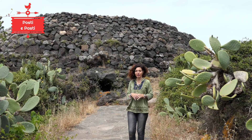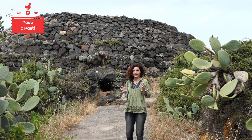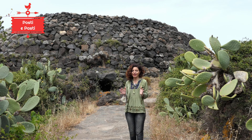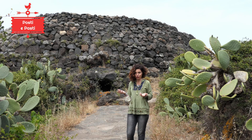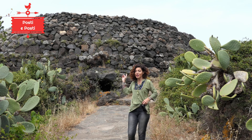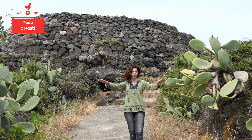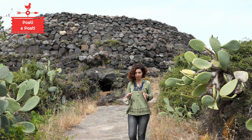The Sesi civilization is attested on Pantelleria around 2000 BC and has left us a great testimony through its necropolis. The greatest testimony it could leave us, telling us of its habits. In fact, this construction behind me, which might look like a nuraghe, is one of the units composing the necropolis, called a Sese. This is the largest of the Sesi that dot this locality. We are at Mursia, probably the most ancient inhabited center of Pantelleria.